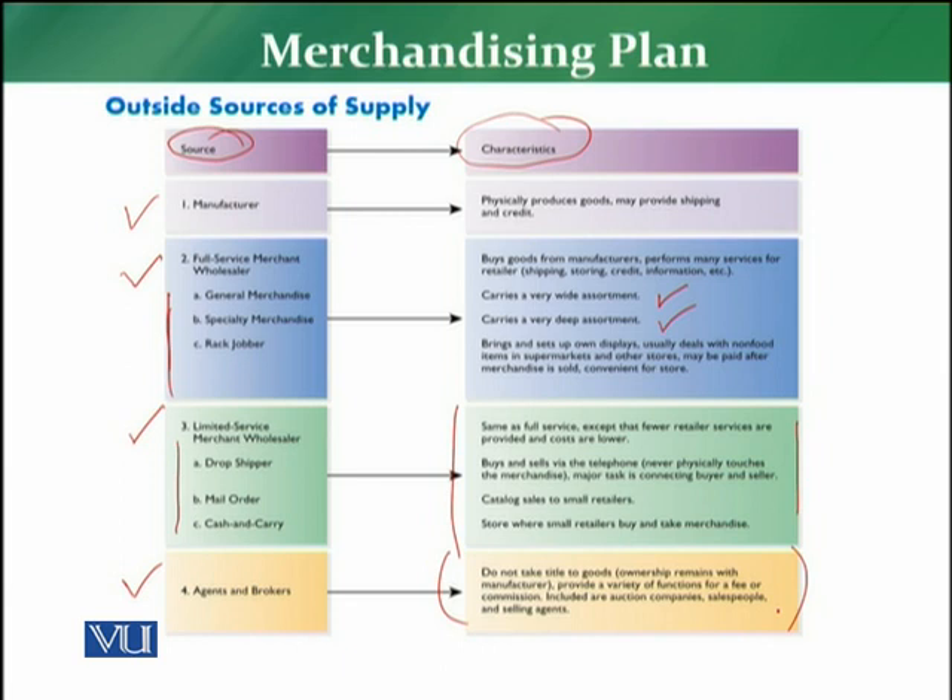We have now covered the second step: identifying the outside sources of supply, or sources of merchandise, for a retailer. There are four major sources — manufacturers, full service merchant wholesalers, limited service merchant wholesalers, and agents and brokers — and a retailer generally depends on all four types.